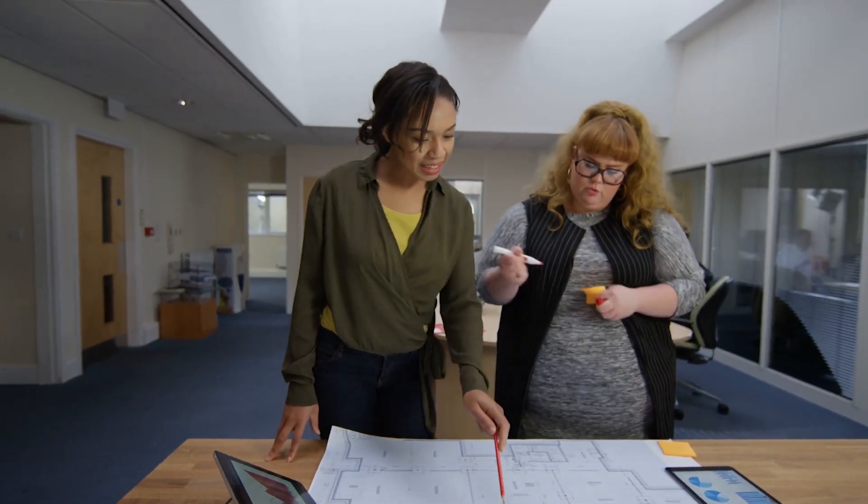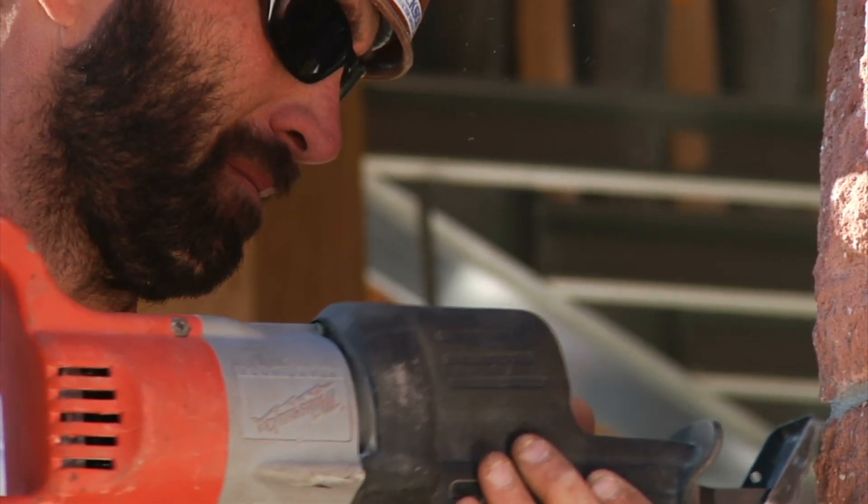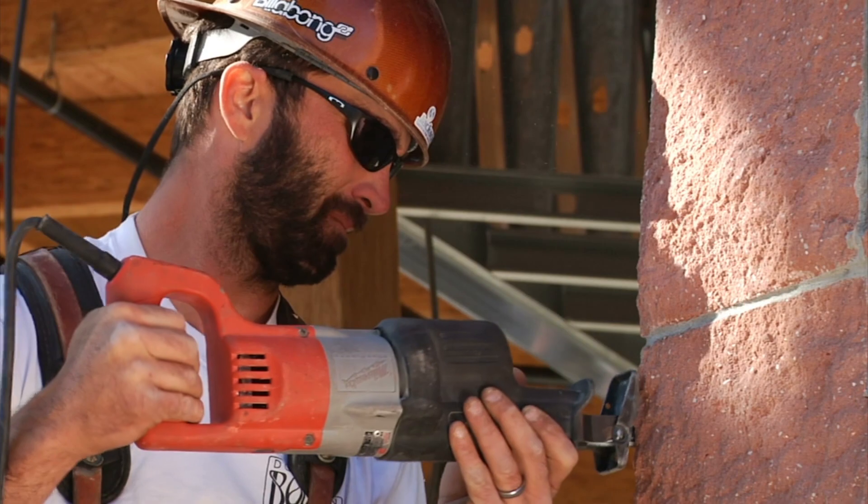Students graduating from this program are going to find a lot of job opportunities in the industry. The regional growth in construction management is really amazing — salaries are high, and right now construction management firms are hiring everybody that graduates from construction management.